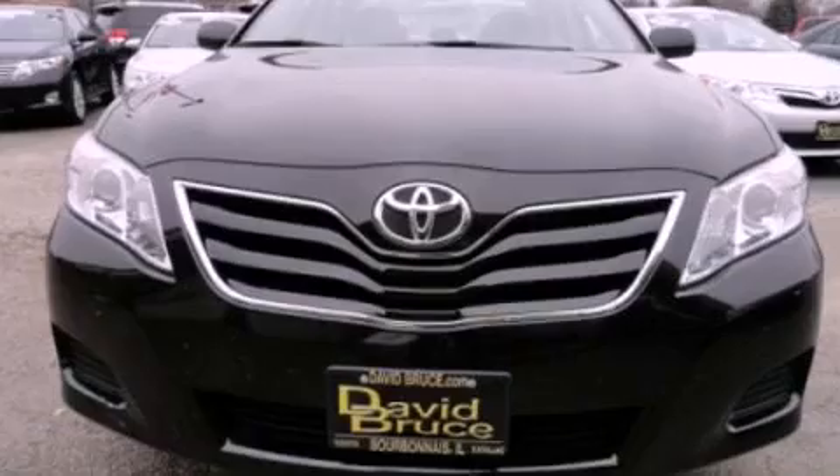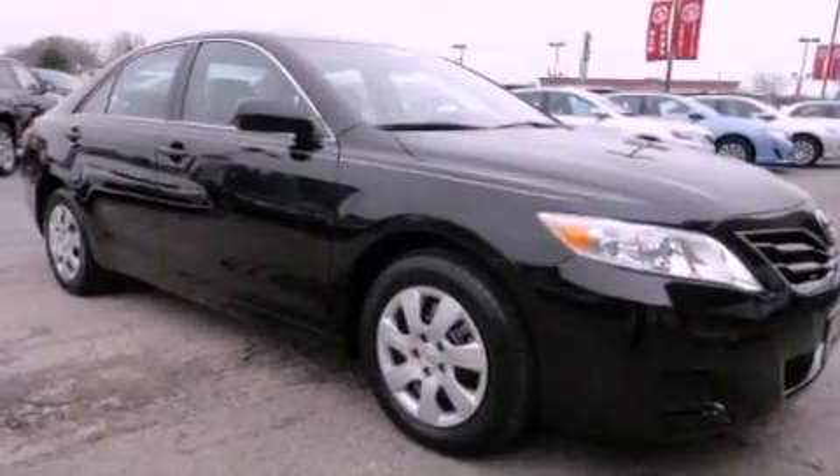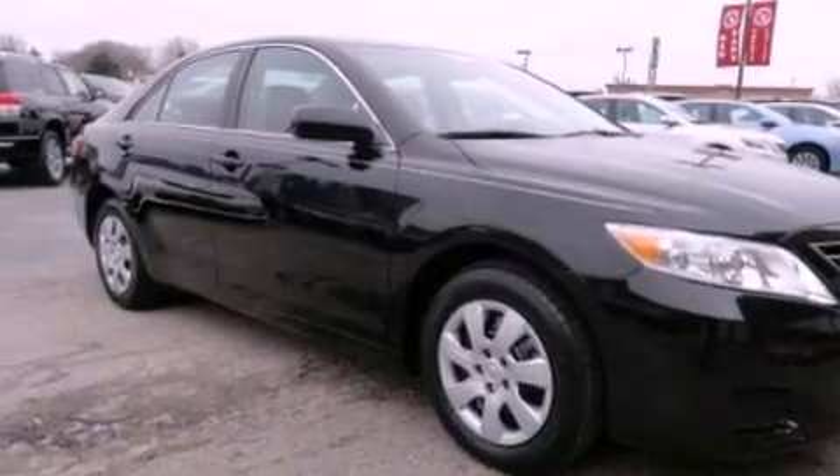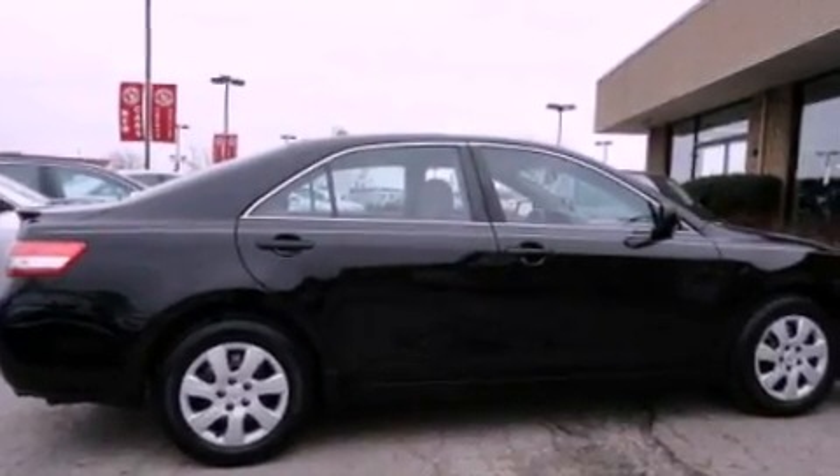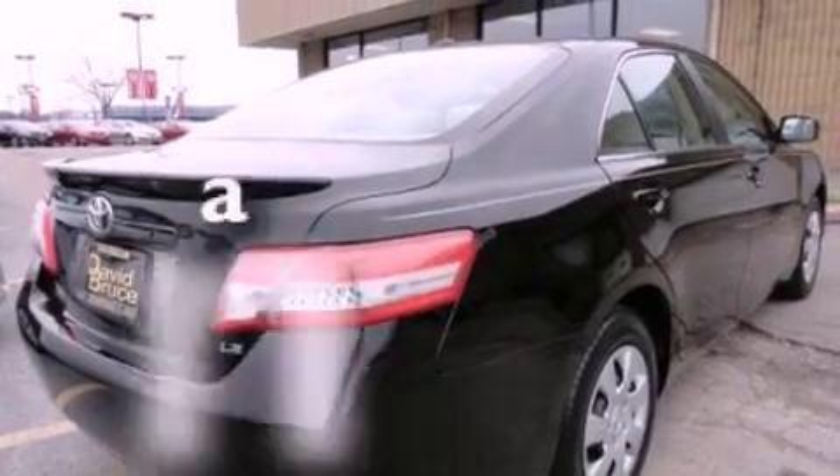All of the following features are included: air conditioning, cruise control, full power accessories, a CD player, a rear spoiler, traction control, an anti-lock braking system, dual airbags, keyless entry. And this vehicle has fewer than 54,000 miles on the odometer.